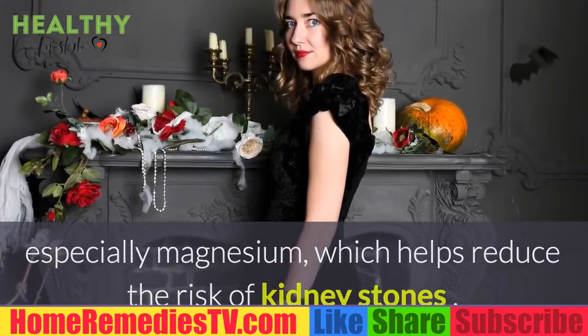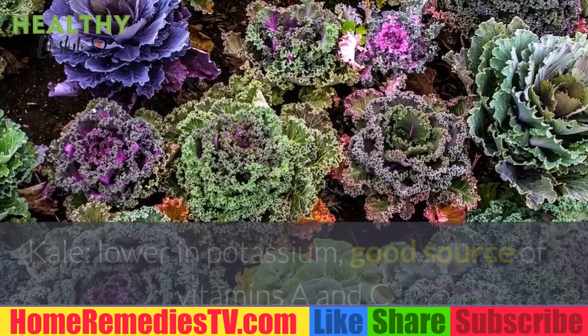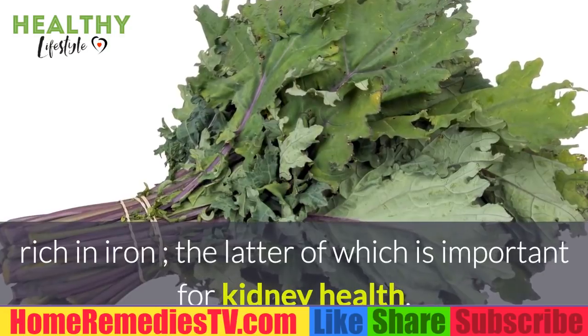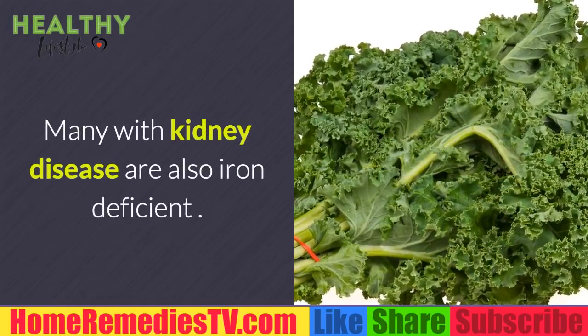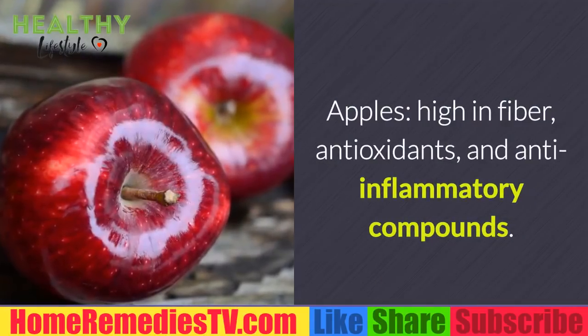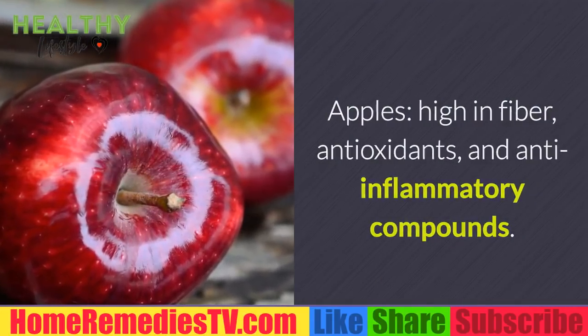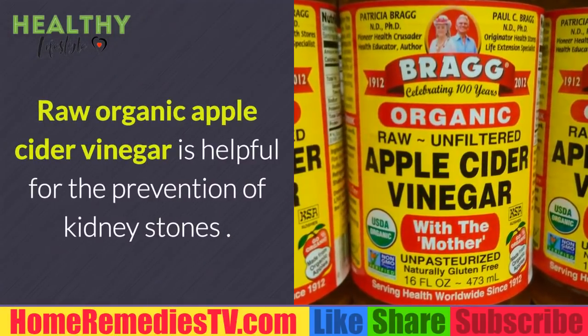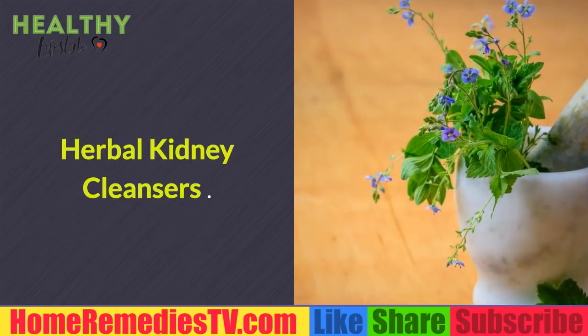Pumpkin seeds are rich in antioxidants, vitamins, and minerals — especially magnesium — which helps reduce the risk of kidney stones. Kale is lower in potassium and a good source of vitamins A and C, and is rich in iron, which is important for kidney health, as many with kidney disease are also iron deficient. Apples are high in fiber, antioxidants, and anti-inflammatory compounds. Raw organic apple cider vinegar is also helpful for the prevention of kidney stones.